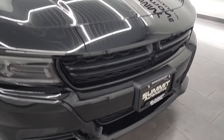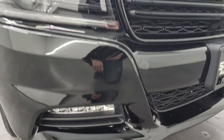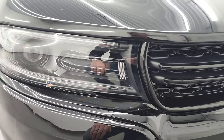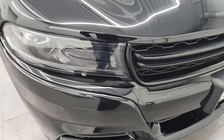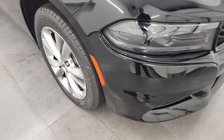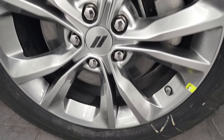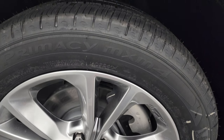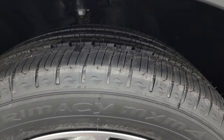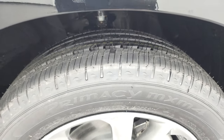Starting off, you get the crosshair grille. You also get the LED fog lamps and the LED daytime running lights. This one has the convenience group, which gives you the HID projector headlamps as well. It comes with the 19-inch painted alloy wheels and Michelin Primacy MXM4 235/55R19 tires.